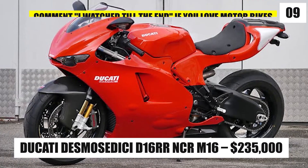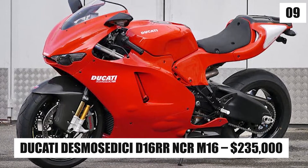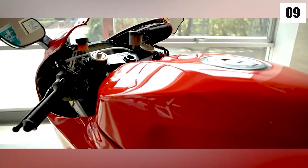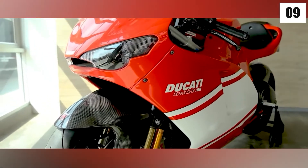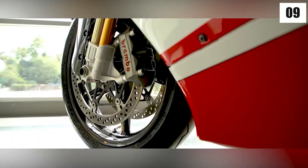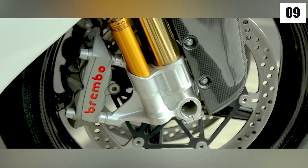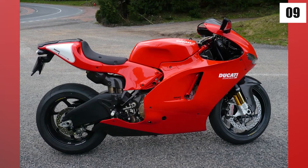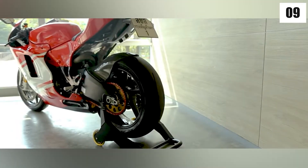Number 9: Ducati Desmoserici D16RR NCR M16 – $235,000. The Ducati Desmoserici D16RR NCR M16 follows next. This bike has carbon-fiber fenders and is built of titanium, avionic, and aluminum. It is road-legal and weighs 319 pounds. Its pricing is based on all of the enhancements that may be added to the regular manufacturing model, which costs $72,000. The Ducati D16RR has a Ducati 989CC V4 Desmodromic engine that delivers 200 horsepower.